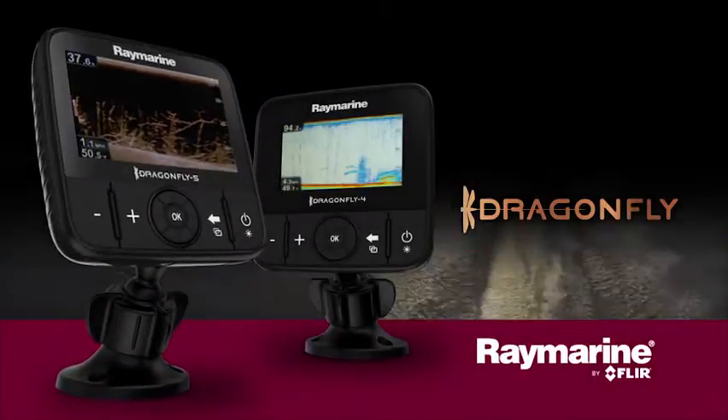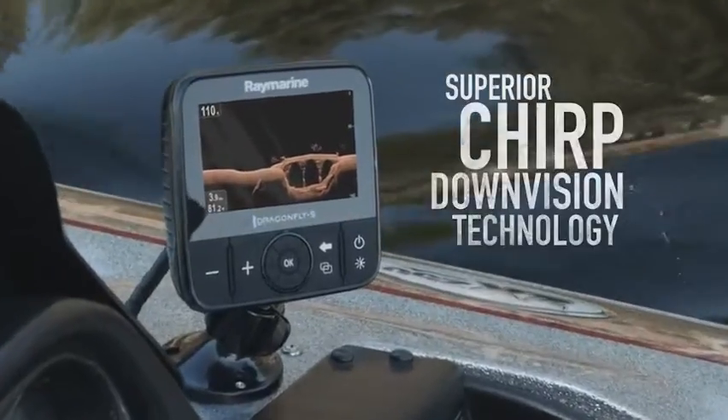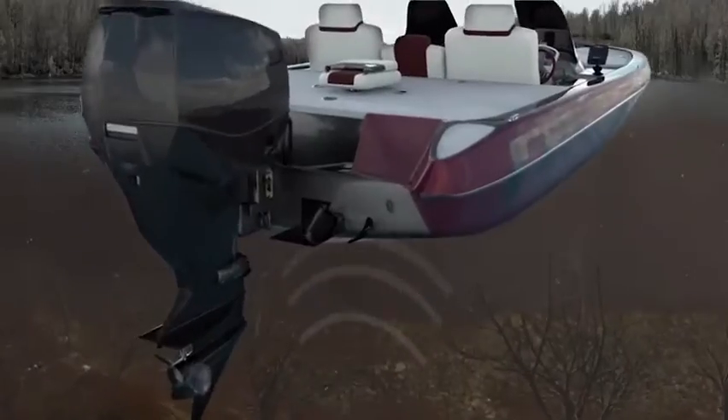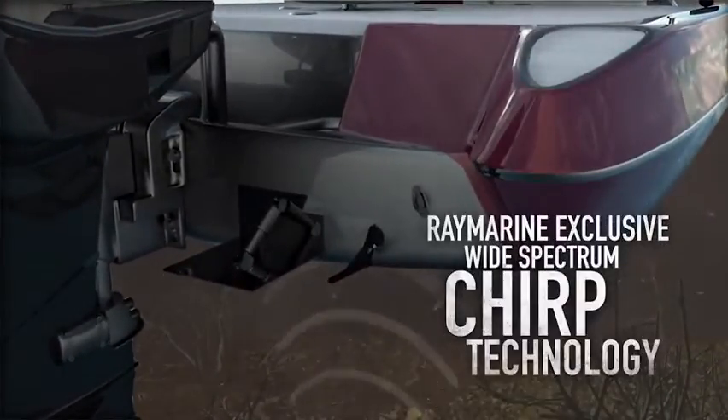Welcome to the all-new family of Dragonfly sonars from Raymarine with superior chirp down vision technology. Dragonfly sonars let you spend more time catching fish and less time looking for them. So what makes Dragonfly sonars different? The answer is wide-spectrum chirp technology.